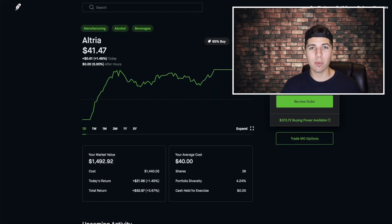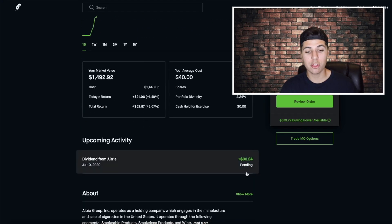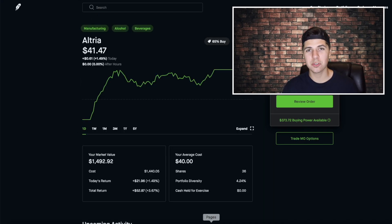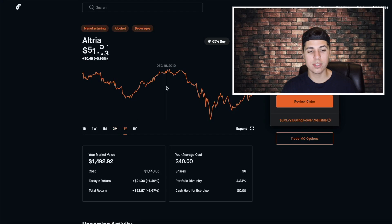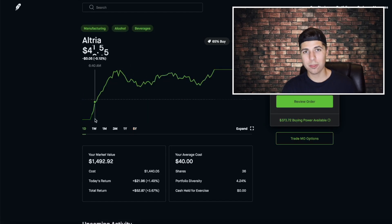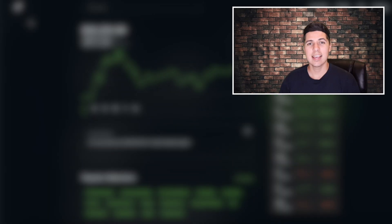The final stock I want to show you — which I didn't collect in June but it's coming in July and it's already guaranteed in my portfolio — is Altria (MO). I've been telling people to buy this for the past couple of weeks. We have an average cost of $40 and it's sitting at $41.47 right now. This is one of the top 25 dividend stocks you could buy. We're getting $30.24 on July 10th — that's 84 cents per share and we own 36 shares currently. We've also made $52 on total return so far. Looking at the five-year chart, we could see it maybe going back up to $60 to $75. This is one of the best dividend stocks I own in my portfolio.